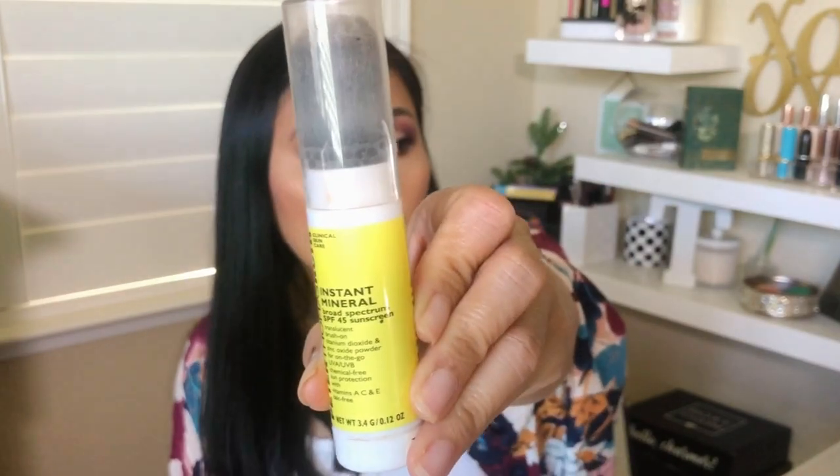The next item is the Peter Thomas Roth Instant Mineral Broad Spectrum SPF sunscreen. This is a very interesting sunscreen because it's in powder form. You retract the brush, close it, tap it on the table, and the powder from the bottle loads into the brush — then you just touch up on the go. When you have makeup on, you can't just reapply a regular sunscreen. And no matter how high the SPF, you still need to reapply every few hours.